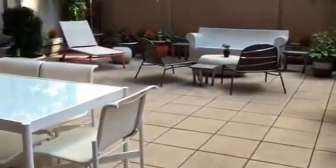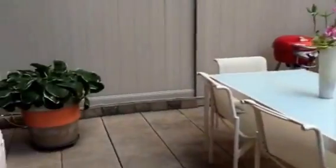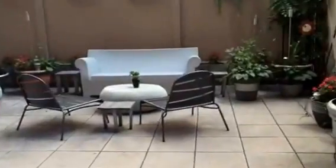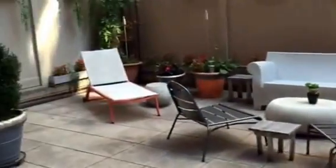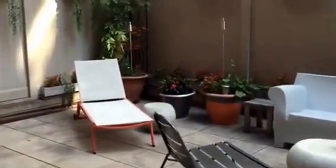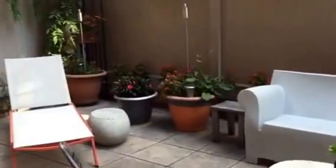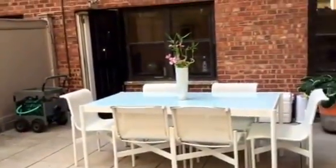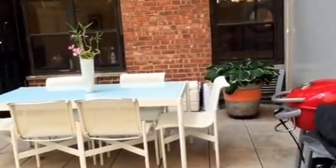The next owner will get to enjoy this gorgeous patio that is perfect for entertaining friends, listening to the birds, working outdoors in the privacy of your own garden, and just enjoying the sun and sipping morning coffee.